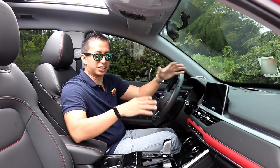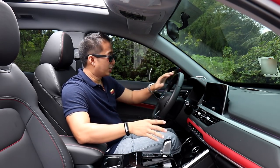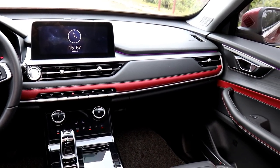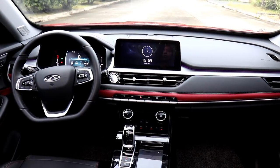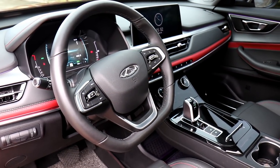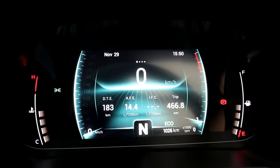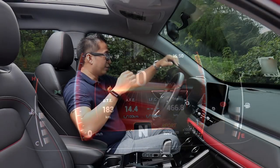Arguably, the biggest change in the Tiggo 7 Pro from the outgoing model is in the interior, and I am liking what I'm seeing. You get a lot of nice sporty accents, although the whole cockpit area pretty much looks like the Tiggo 8 Luxe EX but a little bit sportier. I think Cherry Auto is positioning the Tiggo 7 Pro as the sporty Tiggo, while the Tiggo 8 is more of the luxury Tiggo. This Tiggo 7 Pro has a nice leather-wrapped steering wheel with a flat bottom for added sporty flavor. The instrument gauges are now a full LED design, similar to the Tiggo 5 and the Tiggo 8 Luxe EX, but sportier.